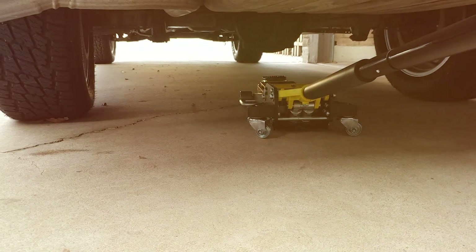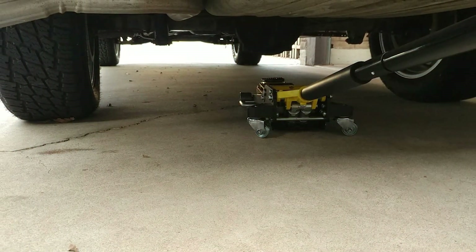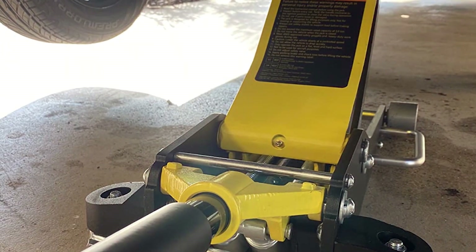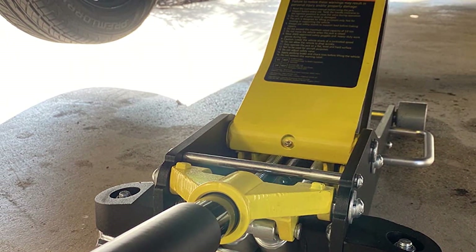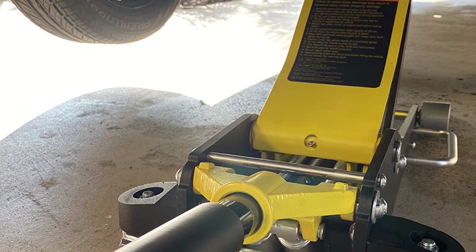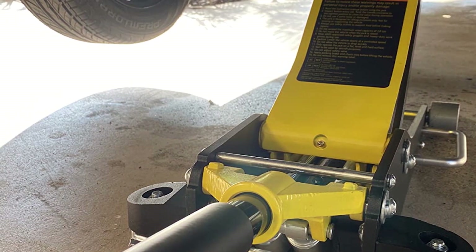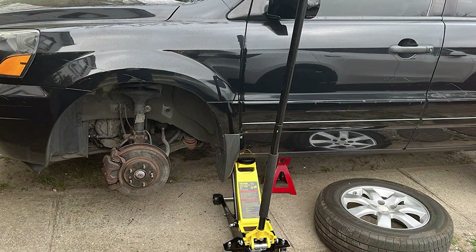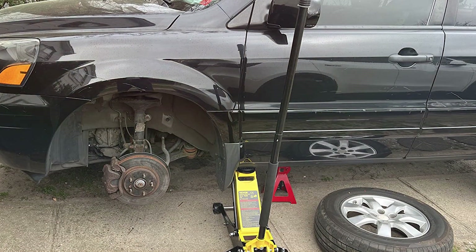One of the standout features of this floor jack is its low-profile design. It is engineered to slide effortlessly under low-clearance vehicles, making it ideal for sports cars and other low-profile vehicles. The dual-pump system allows for a quick rise, meaning you will spend less time cranking and more time working on your car. The narrowed handle provides a secure grip, ensuring that even under pressure, you will have full control of the jack.